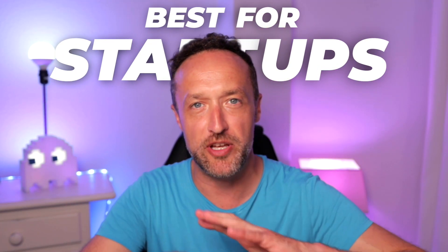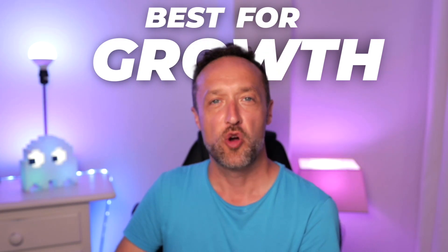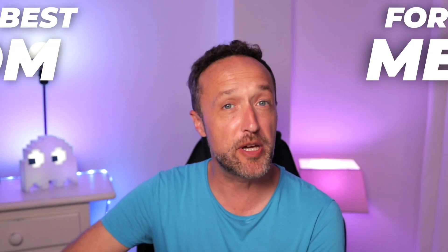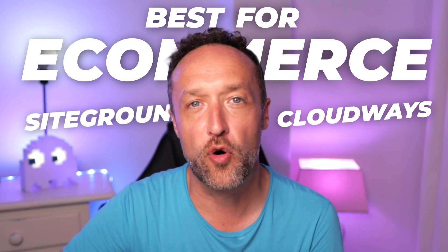So there we go — that was eight WordPress hosting companies that are all certainly worth a look. But you might still be confused about which one is best for you, so let me help you out. If you're just getting started with your website, maybe it's your first website or a very new project and you're not sure how well it's going to go, then probably the best hosting company for you is going to be Hostinger or DreamHost. However, if you are a fast growing business or have the potential to grow very fast, then you need to check out Kinsta or Cloudways. If you're going to be creating an e-commerce website or maybe you already have one, then you should probably consider SiteGround or Cloudways, as they offer some really good performance for e-commerce websites.